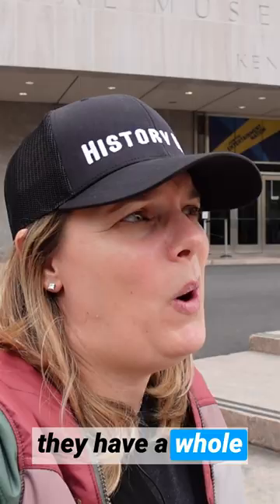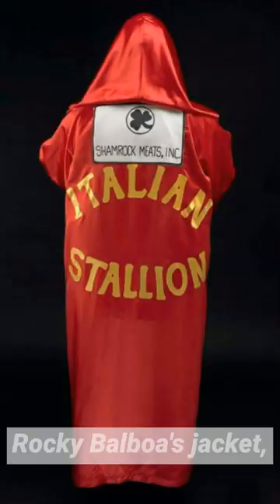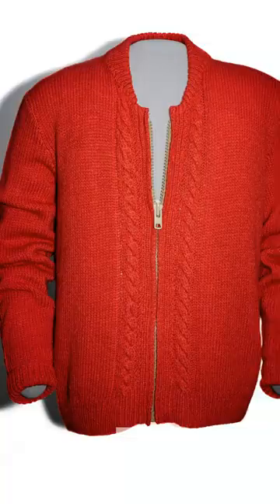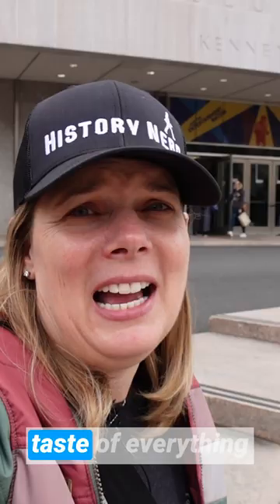Today we're going to go through the National American History Museum. A couple of the highlights: they have a whole entertainment section. They have a pair of Dorothy's ruby red slippers from The Wizard of Oz, Rocky Balboa's jacket, the Italian Stallion, the M.A.S.H. sign, Archie Bunker's chair from All in the Family, Mr. Rogers' sweater — a lot of cool Americana history. A really cool artifact from the Revolutionary War that I was just blown away by. It just gives you a taste of everything. So let's check it out.